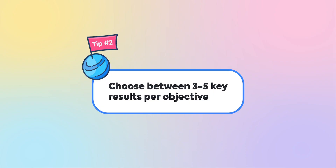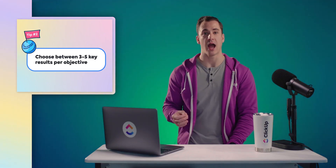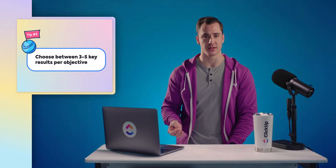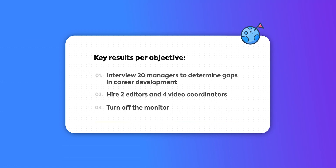Tip number two: choose between three to five key results per objective. A key result answers the question: how will we know if we meet our objective? Each key result is time-bound, specific, and includes a number. Some examples of key results would be: interview 20 managers to determine gaps in career development, or hire two editors and four video coordinators.